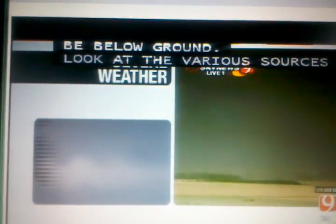Fort Reno Road and Reuter Road — that's the location.